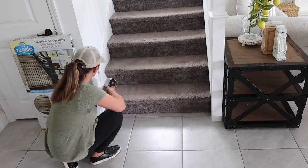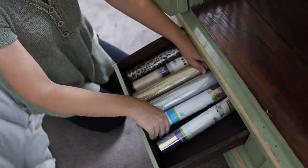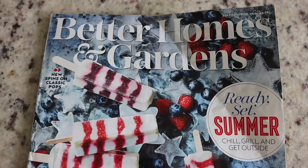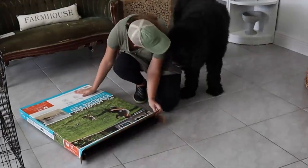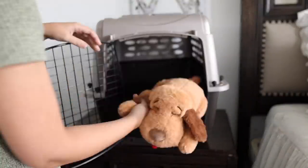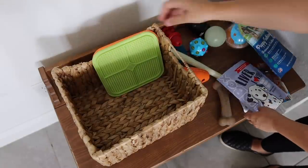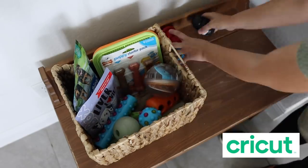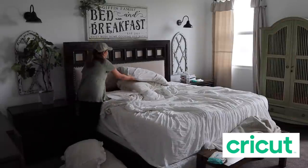Hey friends, welcome back to my channel. In today's video we are doing some tidying up around the house and redecorating with some new farmhouse decor finds, making a summer popsicle recipe, as well as prepping the house for our new puppy who comes home this weekend. This video is also going to be the last in my Cricut questions series where I partnered with Cricut to answer some of your most commonly asked questions.